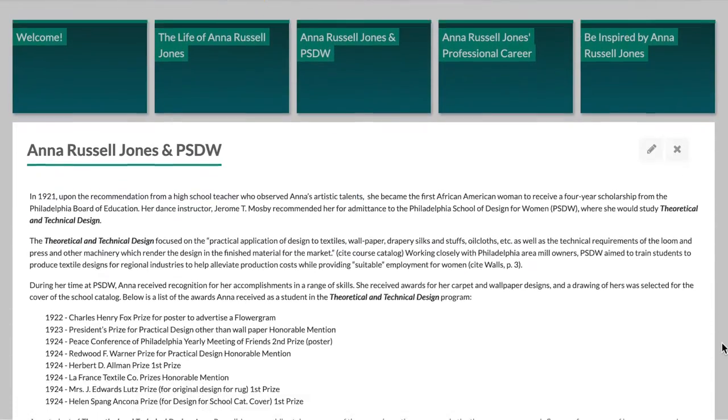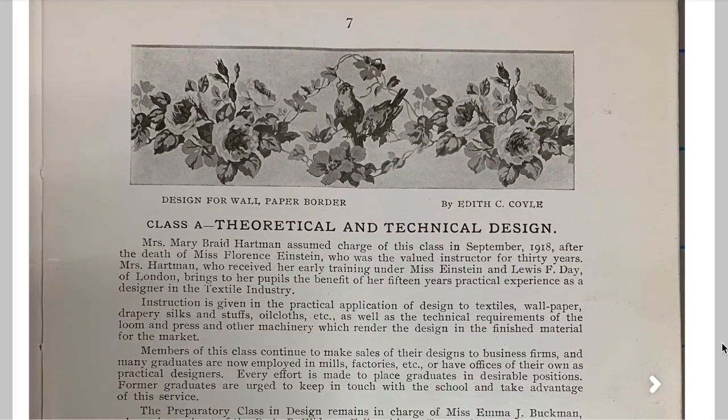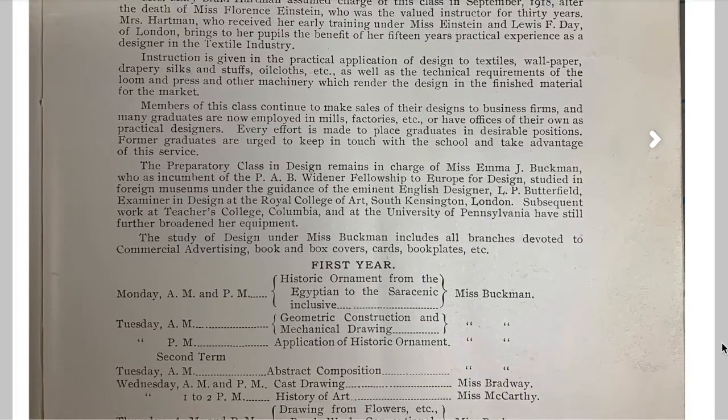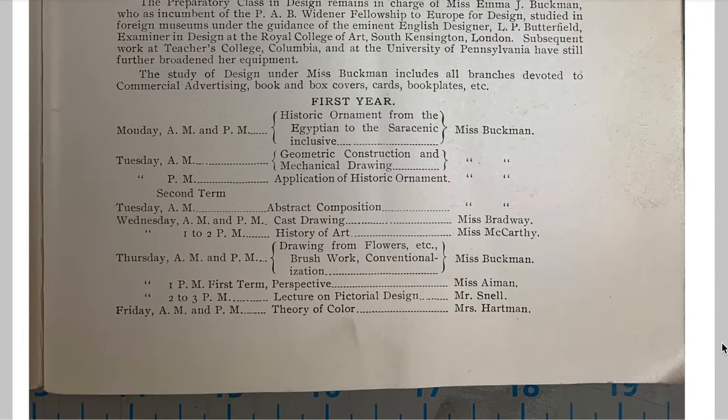At the time of her attendance, Moore College of Art and Design was named Philadelphia School of Design for Women. This section highlights her achievements and, drawing from course catalogs from Moore's archive, offers descriptions of courses that Russell would have completed during her tenure.